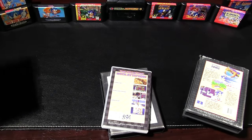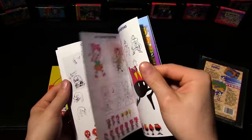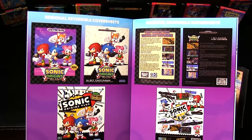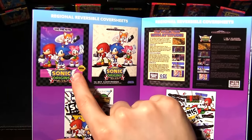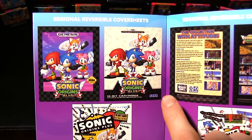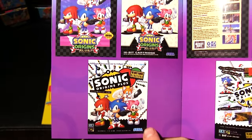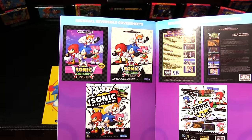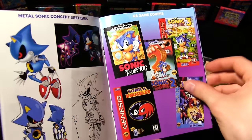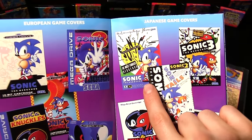Besides the case, Plus also came with an art book, just like Mania. A lot of this content is in the museum, but one page shows the cover variants by region. The US release uses the Genesis cover, Europe would have the Mega Drive European cover, and Japan would have their Mega Drive cover. These all refer to each region's cover of Sonic 1: the Genesis Sonic 1, the Mega Drive cover in Europe, and the Mega Drive cover in Japan.